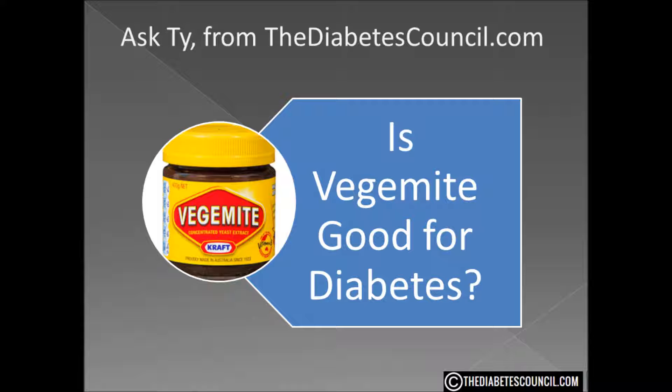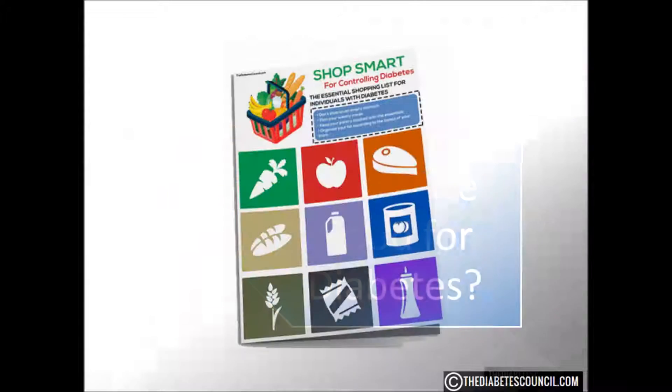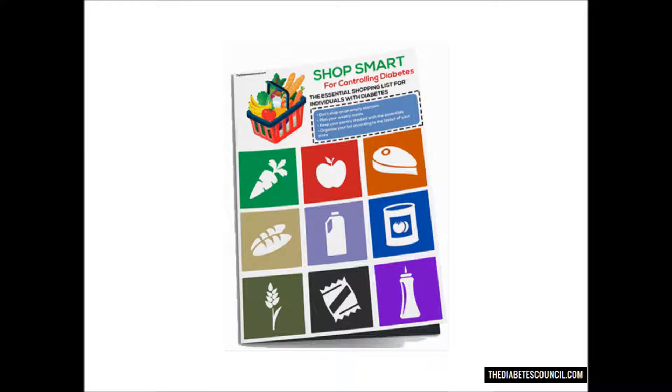I hope this answered your question: is Vegemite good or bad for diabetes? Don't forget to get your diabetes management book by clicking the link in the description box below. And as always, let me know if you have any other diabetes-related questions. Thank you for watching, I'm Ty Mason.